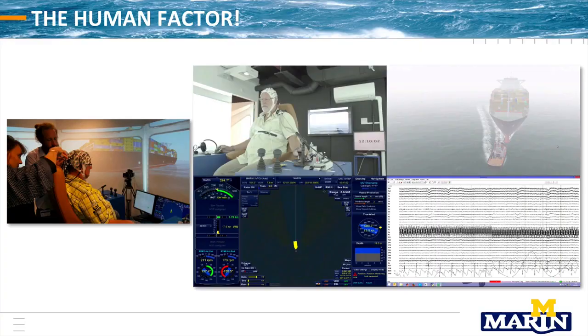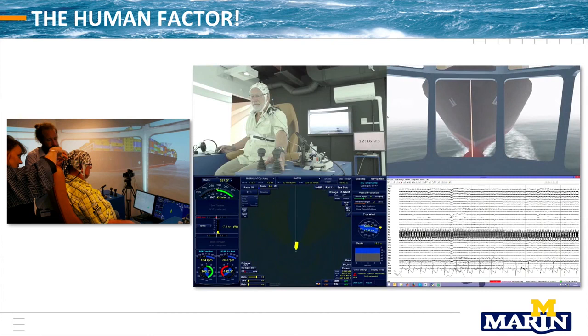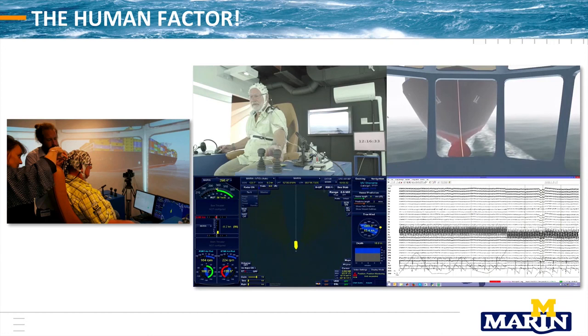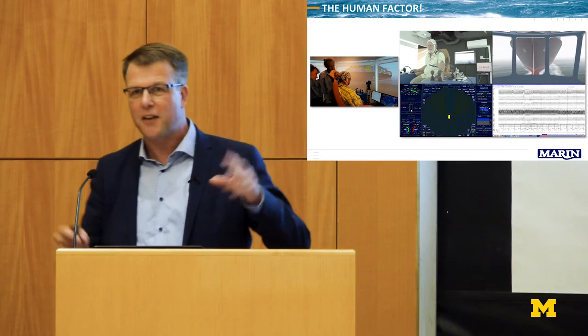One of the final things we can do in this simulator is measure on humans. What you see is an operation with a small tug guiding a large ship into the port of Rotterdam — and we are measuring the guy's brain activity. We can see a combination of his brain activity with the towing line loads and the motions of the tug. We are still analyzing this data, but doing these types of measurements allows us to investigate the behavior of the people on board the ship and make sure that in the end they can do their work properly.